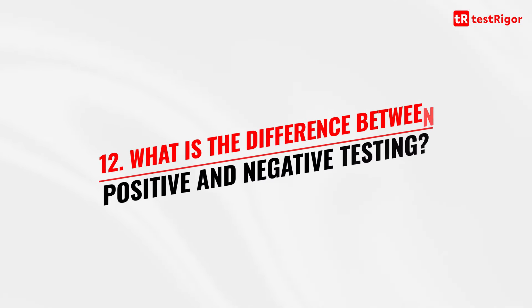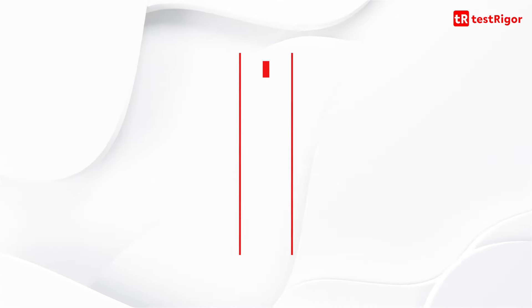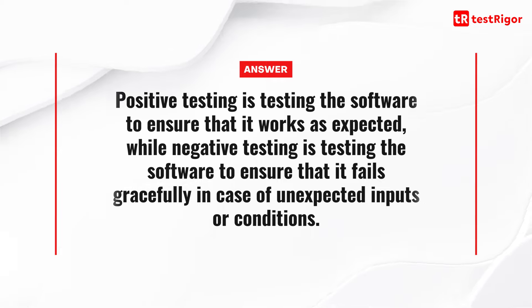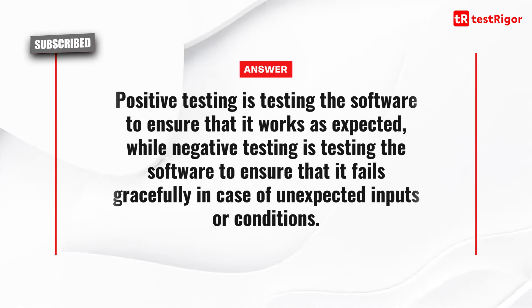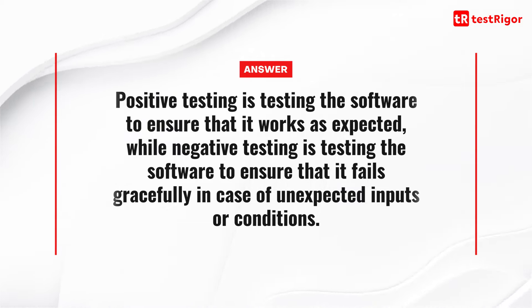The twelfth question is: what is the difference between positive and negative testing? Positive testing is testing the software to ensure that it works as expected, while negative testing is testing the software to ensure that it fails gracefully in case of unexpected inputs or conditions.